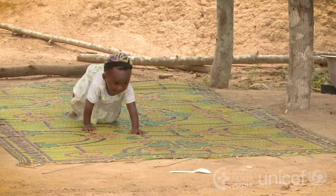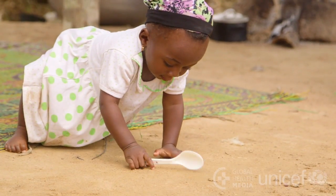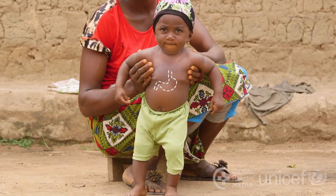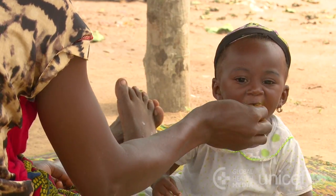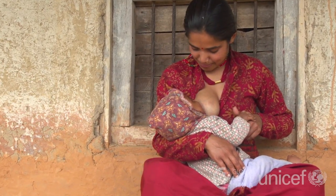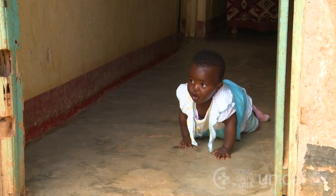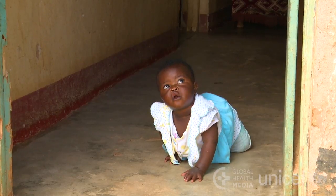During the first two years of your baby's life, her brain and body are growing very fast, much faster than at any other time in her life. Because your baby's stomach is small at this age, every bite of food counts. Your baby will get all his nutrition needs met by breast milk until he is six months old. Then, your baby's rapid growth and development requires more energy and nutrients than your milk alone can provide.